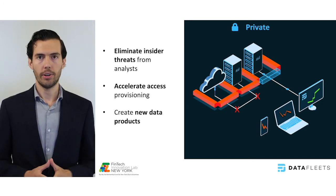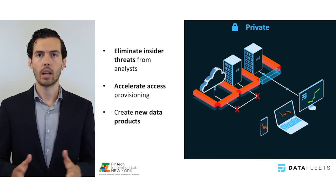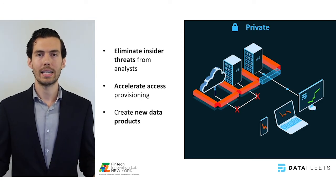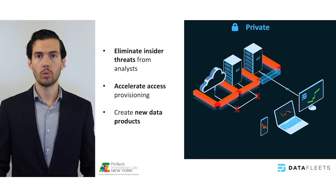The approach eliminates security risks, accelerates access provisioning and compliance, and unlocks new datasets. In five years, we'll look back to now and think it was crazy that we used to provision a whole table of data to an analyst for him to do his job.